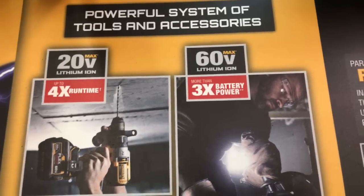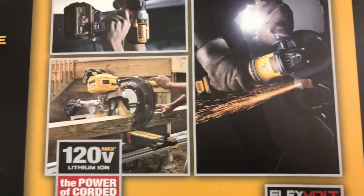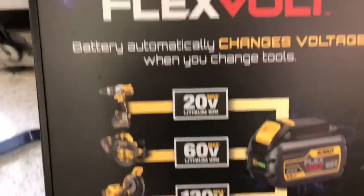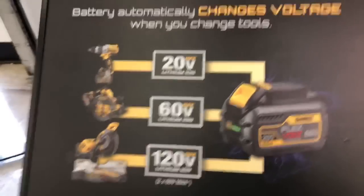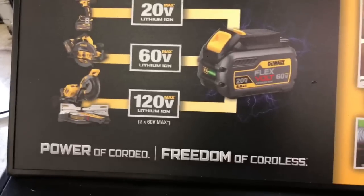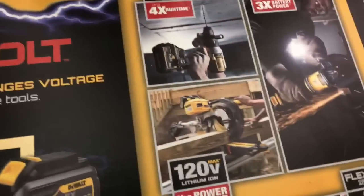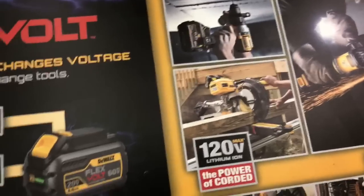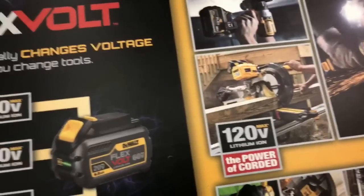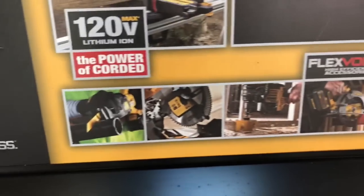I got the FlexVolt 9 amp-hour batteries. Does the FlexVolt work with the XR? So it's an update for it — it's 3,000. This means 3,000 more.